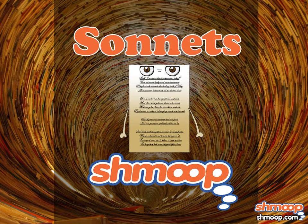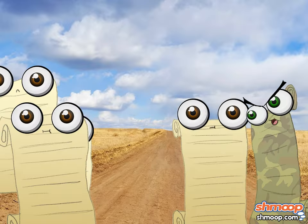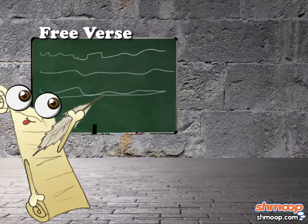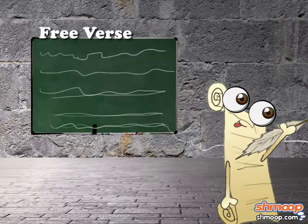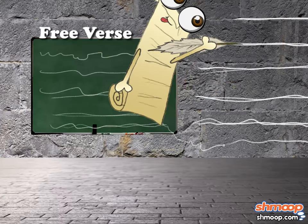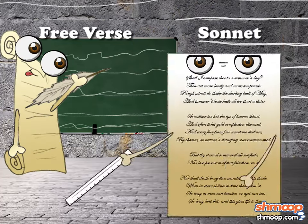Sonnets, a la Shmoop. Hope you like your poems with a little structure. Free verse poetry is a popular form nowadays, as it allows a poet to write without strict guidelines, rhyme, or meter. On the opposite end of the spectrum is the sonnet, which doesn't really believe in writing outside of the box. That's not to say that there isn't room for creativity in a sonnet, but you'd better be creative using imagery rather than fiddling with format.